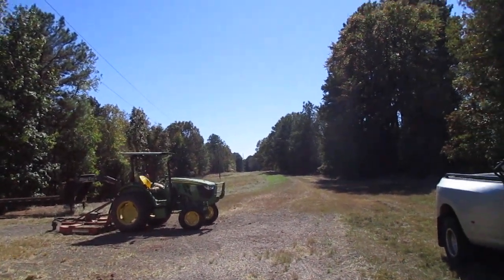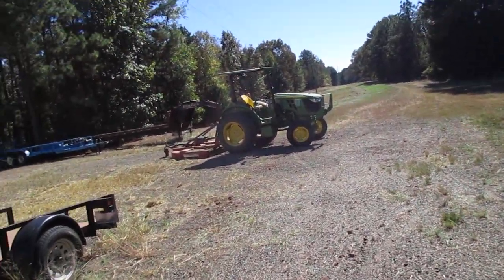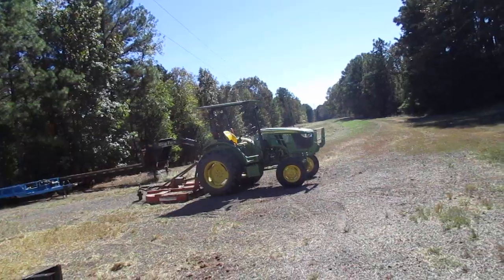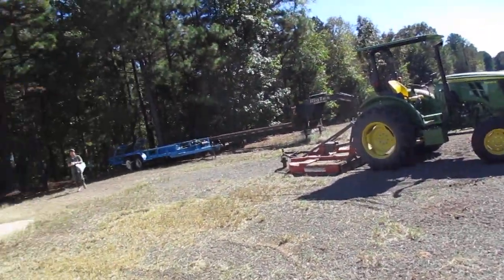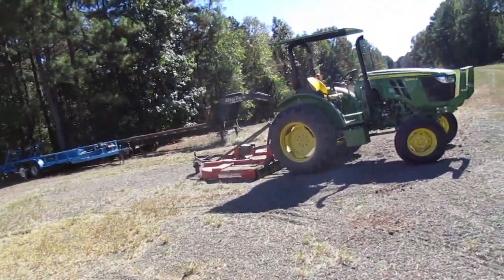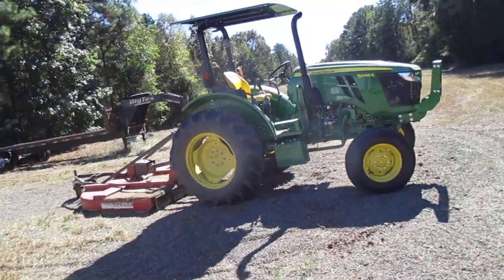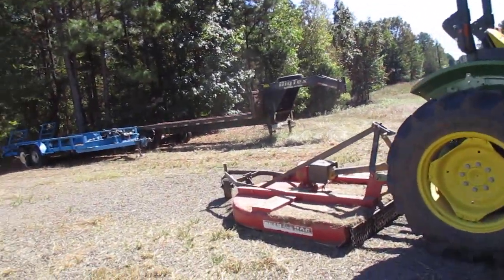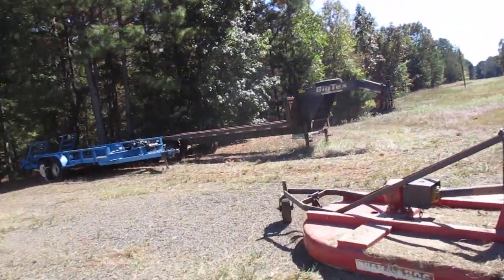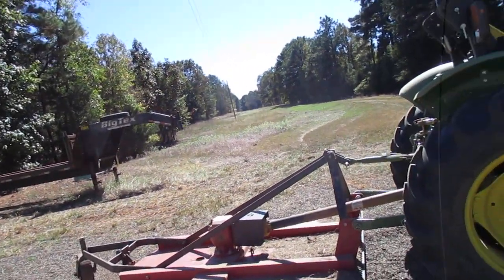Already mowed all the way up the front. Using my 5045E John Deere — almost have 30 hours on it. I bought it new and it runs like a new one, zero issues.